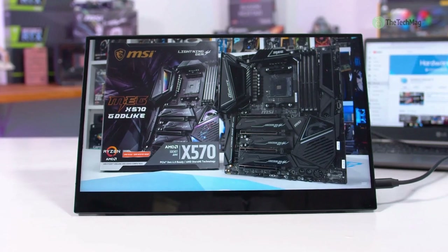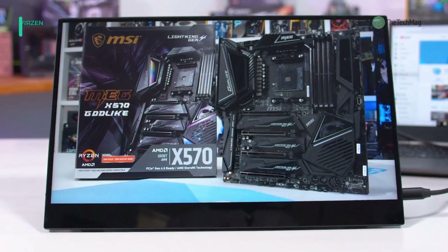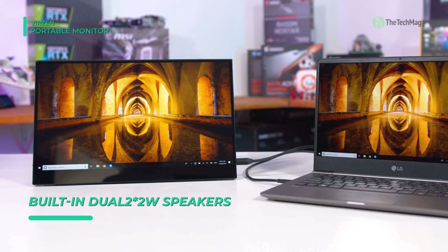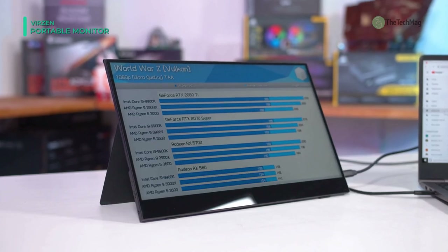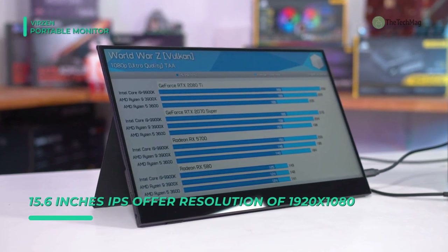The Virzin Portable Display Monitor connects with devices via HDMI. It also connects with devices that support Thunderbolt 3.1 or USB 3.0 via one Type-C cord for signal transmission. You can use the micro USB port for connecting an OTG cable to connect a mouse and keyboard. The smart cover made of PU leather provides excellent protection and can be doubled as a stand with three different positions.